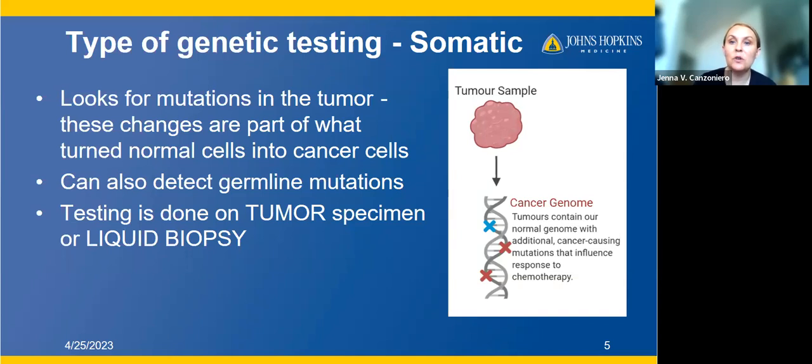It's important to point out that when we're doing tumor tissue sequencing, we can also detect mutations that turn out to be germline, because germline mutations are in every cell in your body, including cancer cells. But for the most part, what we're looking for is tumor-specific mutations. This testing is done on the tumor specimen itself — typically after a patient has already had their biopsy and diagnosis, their provider will contact the pathology lab to arrange tumor tissue sequencing in-house or send it to a commercial company. If there isn't a good specimen, they may request a liquid biopsy, which is a blood test.